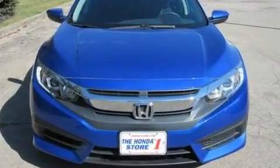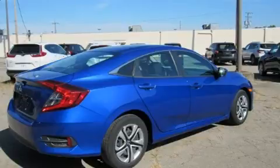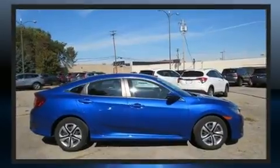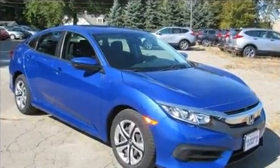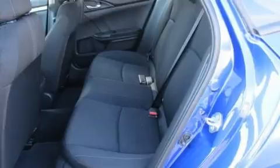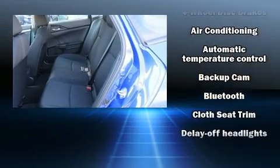Honda infused the interior with top-shelf amenities such as a tachometer, an outside temperature display, fully automatic headlights, remote keyless entry, and one-touch window functionality. Audio features include an AM/FM radio, steering wheel mounted audio controls, and four well-positioned speakers.